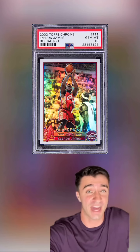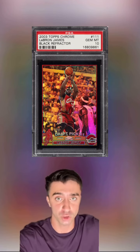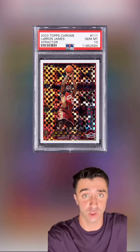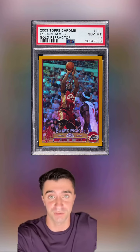There's the refractor that has sold for as much as $300,000. Then you have the black, numbered to 500, which has sold for as much as $480,000. The X-fractor out of 220 has sold well into the six figures, but the best is the gold, numbered to 50.